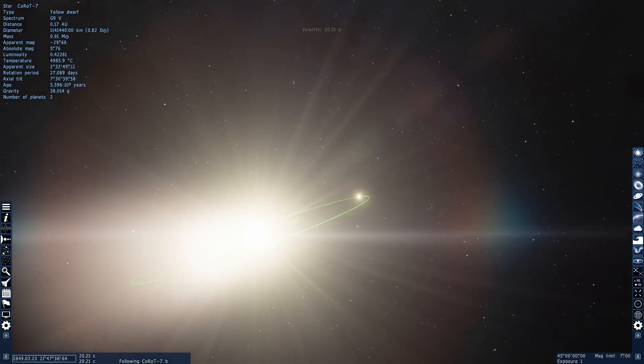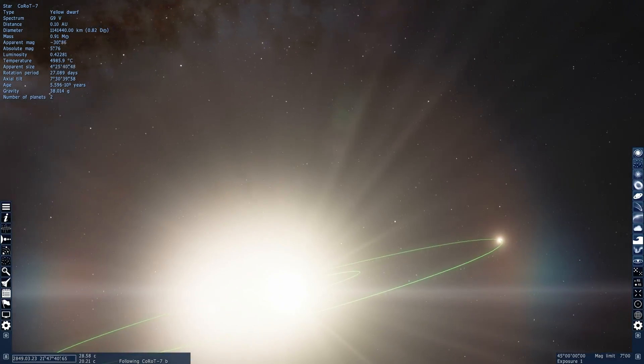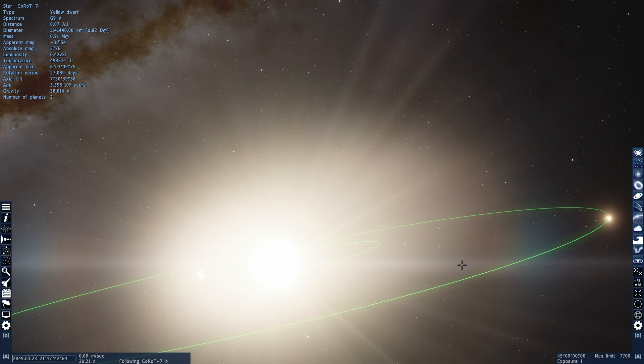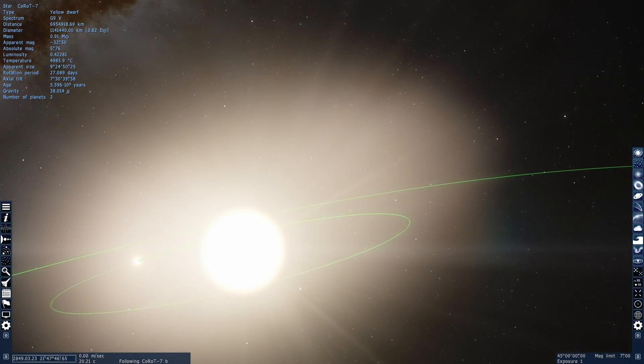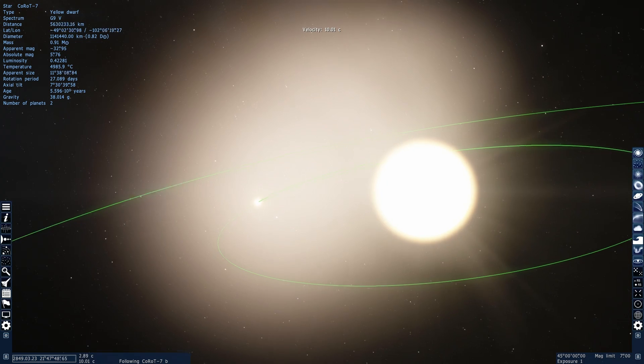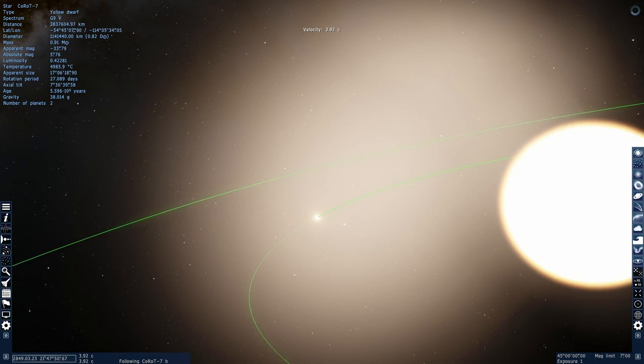Welcome to the Corot-7 system. Today we're going to talk about something called a Chthonian planet. Chthonian planets are actually a hypothetical concept, but we think we may have found one years ago.